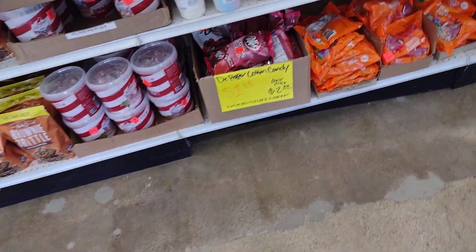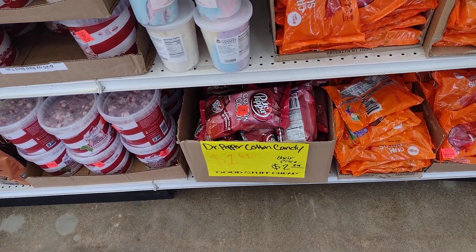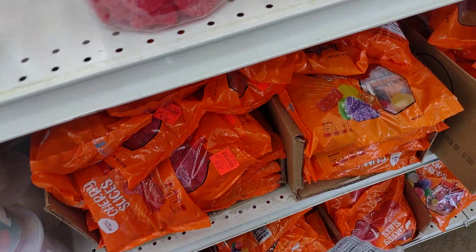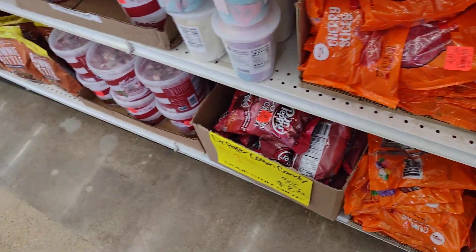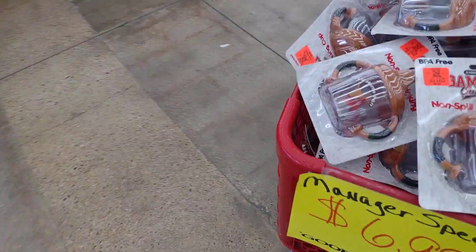I usually find nothing here. Look at that — Dr Pepper cotton candy, nothing that I like to eat. But you can get some things on sale here.